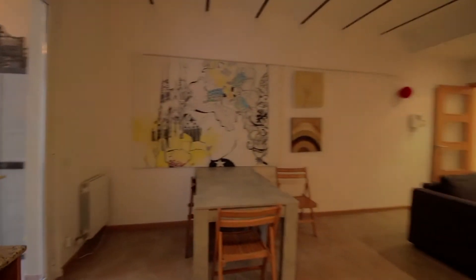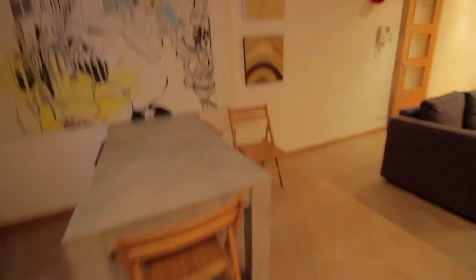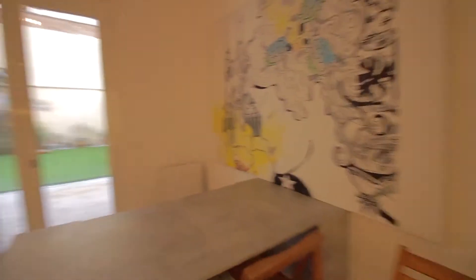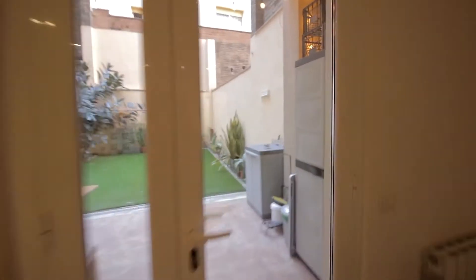There's the table right here, which is an extendable table, with some shelves. And a nice big patio over here — I'll show you right now.